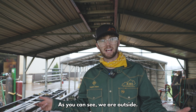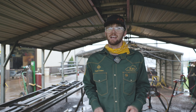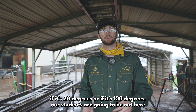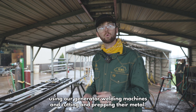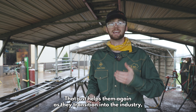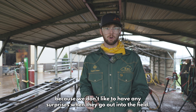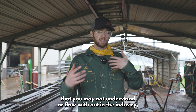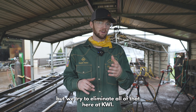As you can see, we are outside, so we like to put students in real-world situations out here in the elements. If it's 20 degrees or if it's 100 degrees, our students are going to be out here in the pipe rack, in the downhill simulator, using our generator welding machines and cutting and prepping their metal. That helps them as they transition into the industry because we don't like to have any surprises when they go out to the field. We try to eliminate all that here at KWI.